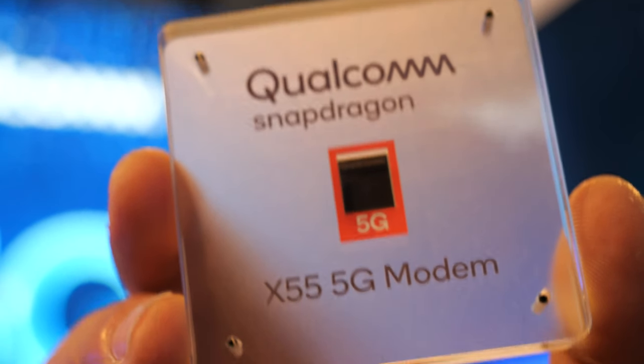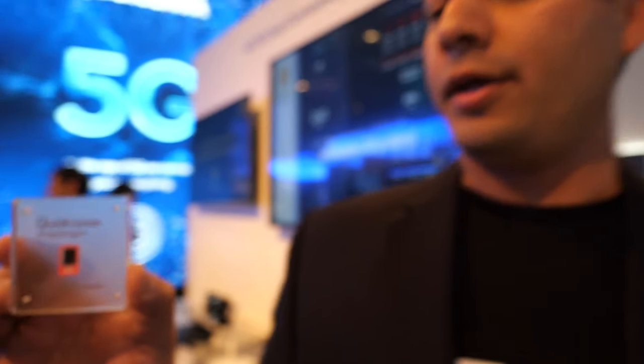How is it different from the X50? This integrates 5G all the way back to 2G, whereas the X50 was a 5G modem only. And this is built on the 7nm process, so it's much smaller and more power efficient than the X50. The X50 was 10 nanometers, correct.